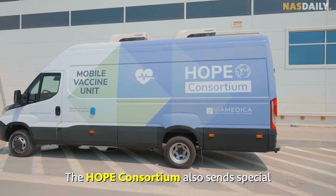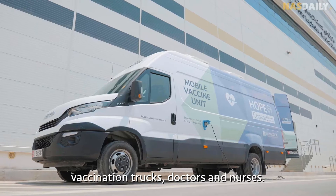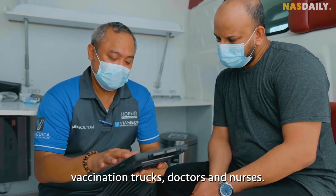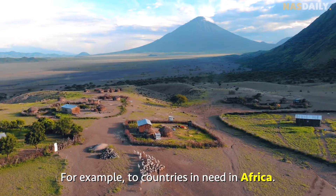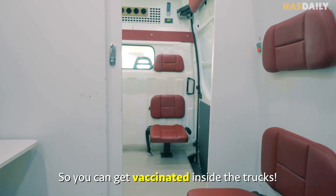The Hope Consortium also sends special vaccination trucks, doctors, and nurses to countries in need — for example in Africa — so people can get vaccinated inside the trucks.